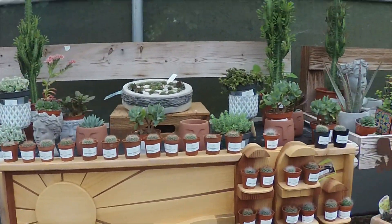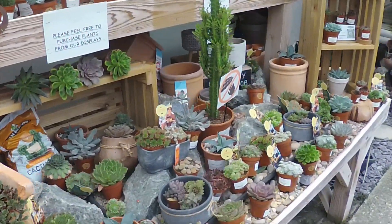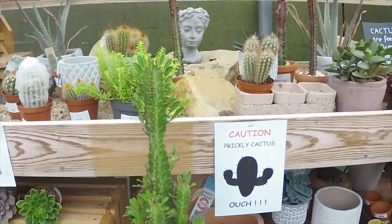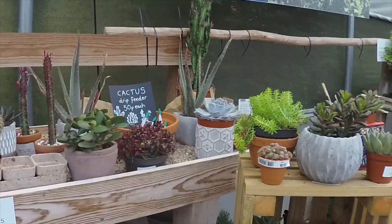Anyway, have a look at everything else while we're here — lovely selection of succulents. Ooh, have a look at that euphorbia. And a few other cacti around there.